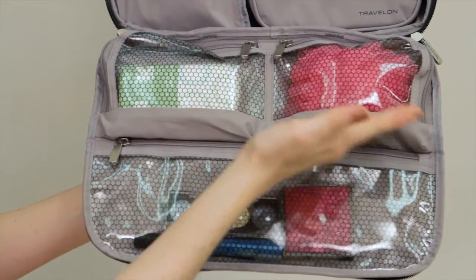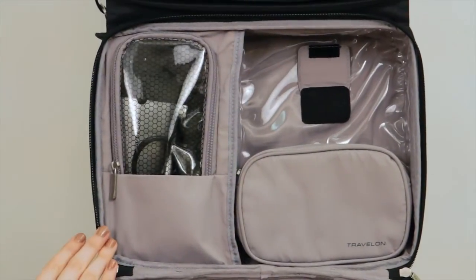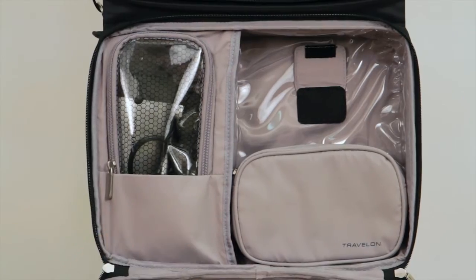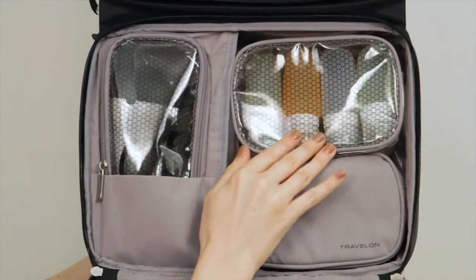Starting at the bottom, there are three pockets in this section. The middle section has one built-in pocket, great for a curling iron or hair dryer, and two removable pockets so you can take these with you in your handbag. They both stay in place with hook and loop fastener.